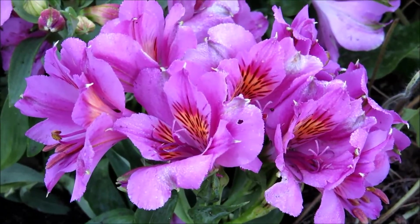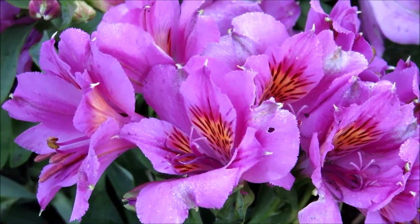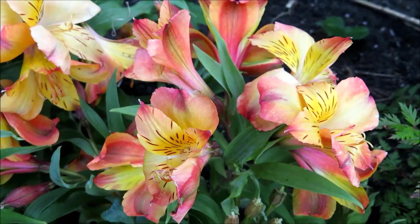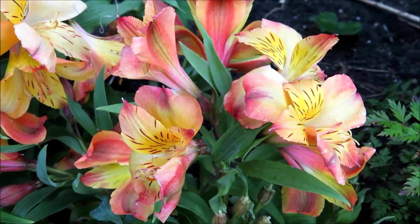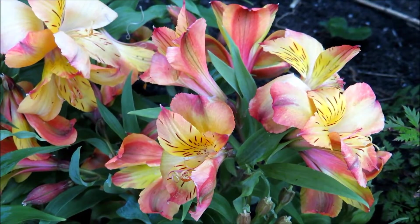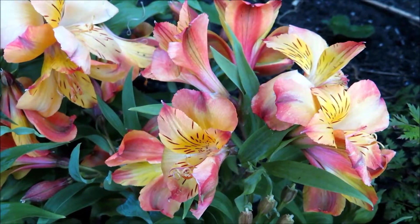Purple Peruvian lilies, also called Inca lilies. And yellow Inca lilies. They're so beautiful. Oh my God.